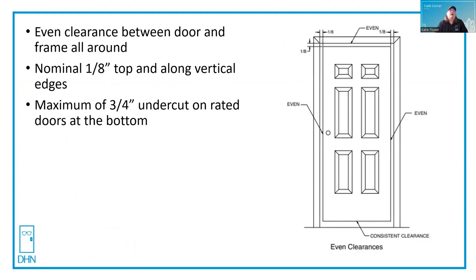NFPA 80 requires on fire rated doors an eighth of an inch gap along the vertical edges as well as the top of the door. This can be plus or minus a sixteenth of an inch on hollow metal doors, and right at an eighth of an inch on wood, plastic laminate, and other type doors.